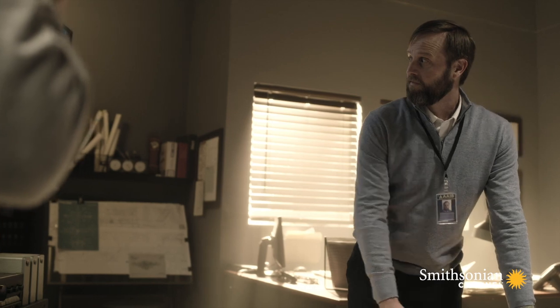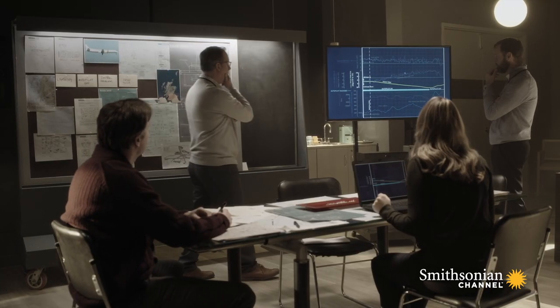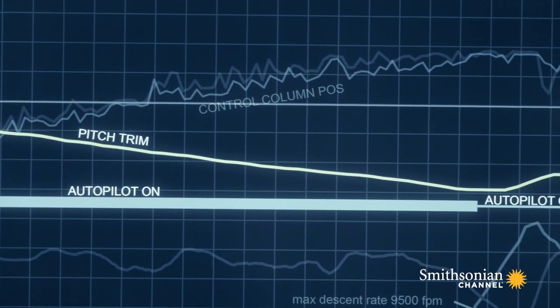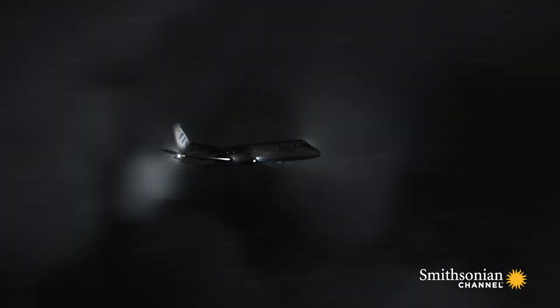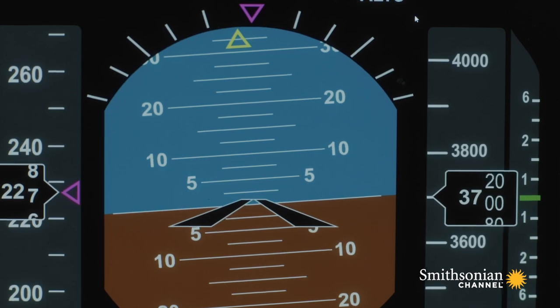Finally, the team zeroes in on the answer. The autopilot was on almost the entire time. Investigators discover that after the lightning strike, the pilots were in a tug of war with the plane. So they then had to look at why did the crew misunderstand the status of the aircraft.